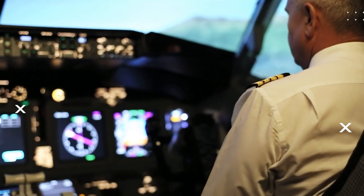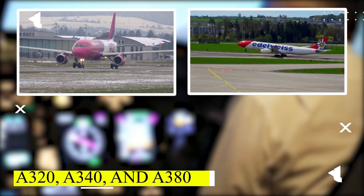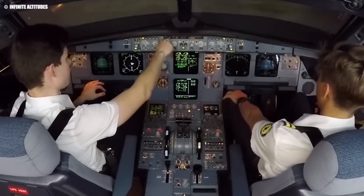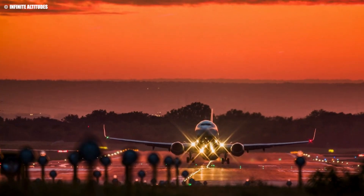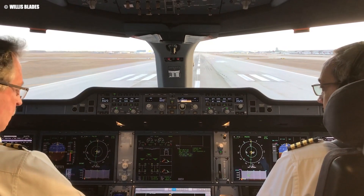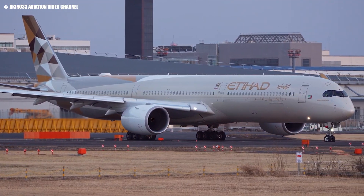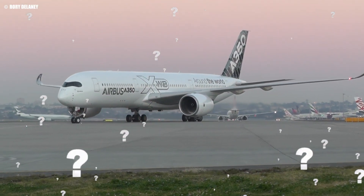Pilots who are already certified to fly Airbus models like the A320, A340, and A380 can transition to the A350 with minimal additional training. This not only makes it easier for airlines to manage their fleet but also enhances pilot productivity and flexibility in scheduling. But the A350's cockpit isn't just about comfort and design — it's also about ensuring seamless operations across different aircraft models. Let's delve into how Airbus has achieved this with its commonality feature.